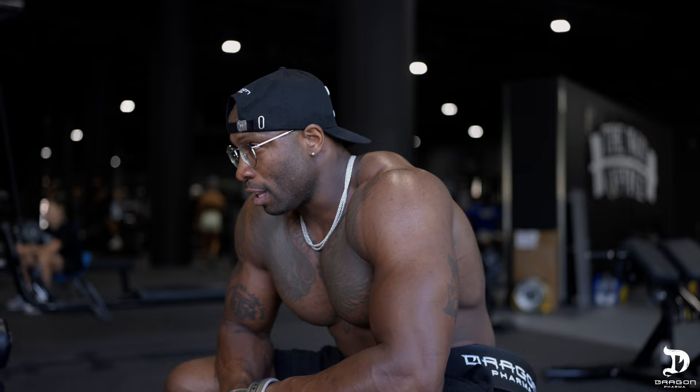We just got done with this back workout — destroyed it, of course, nothing less. Now I'm excited because we got an event happening in a couple of hours: the blood drive. We will see you guys in a couple of hours — make sure you guys come out, donate blood, and support the cause.